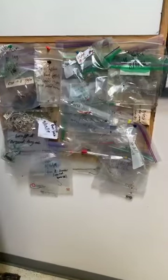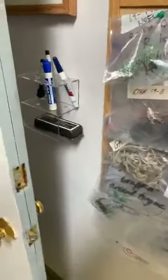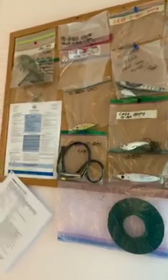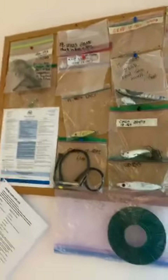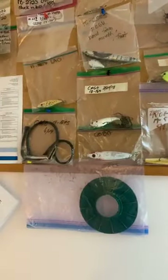I'll quickly show you this wall of stuff that's been taken off of birds, unfortunately. A lot of it is fishing line and fishing hooks — it's a common thing that we see. If you're at your local park or pond and you see some fishing line, just grab it and clean it up.